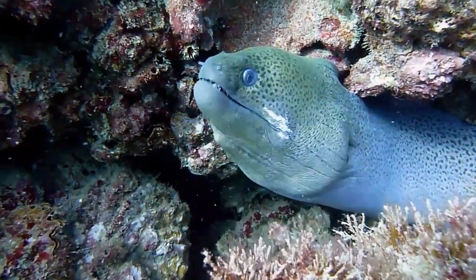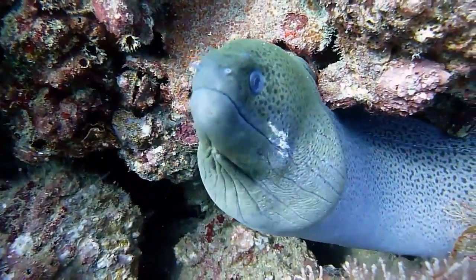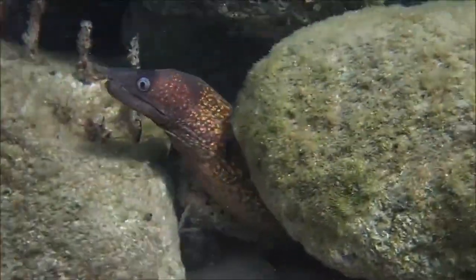Most moray eels have sharp teeth, but some possess blunt teeth that they can use to crush the shells of invertebrates. Since they have poor eyesight, moray eels rely on their sense of smell to locate prey.